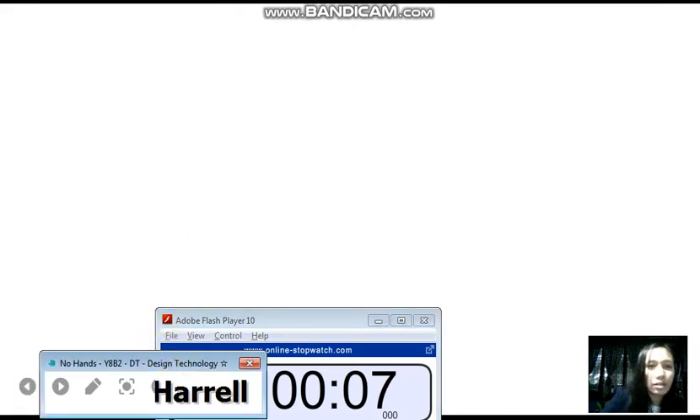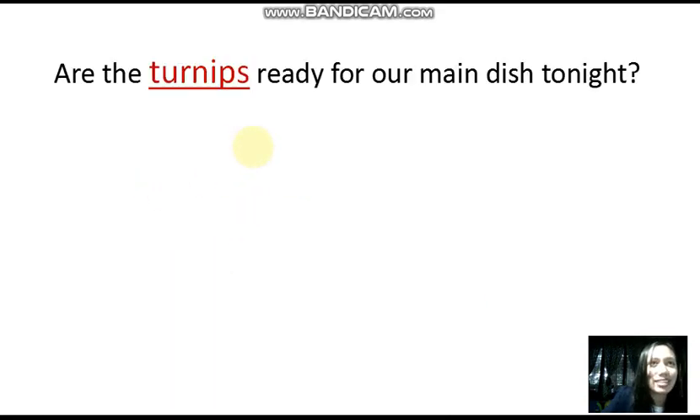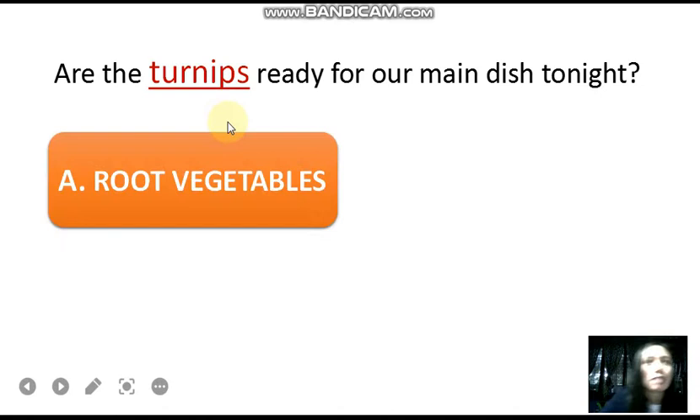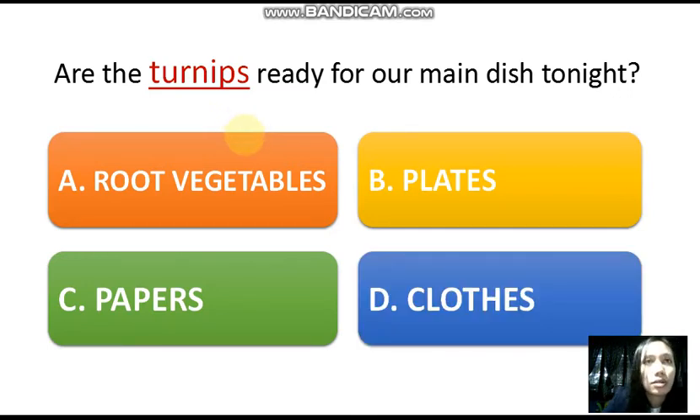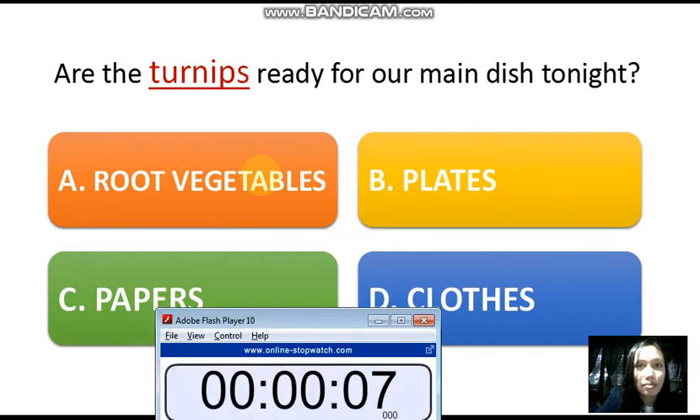Next, we'll call Lindsay. You're up — please unmute yourself. What is a turnip? 'Are the turnips ready for our main dish tonight?' Are they vegetables? Plates? Papers? Clothes? Well, definitely if you're going to write something during dinner you'll really have to use papers, but what are turnips? I'll give you seven seconds to answer. Timer starts now, Lindsay.